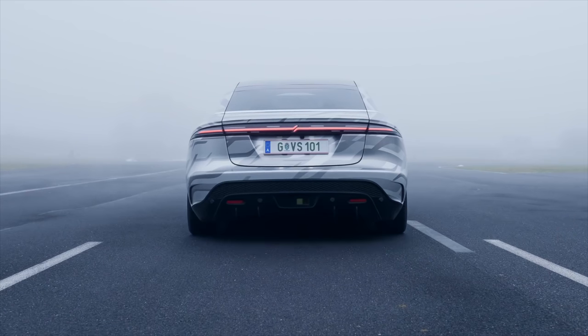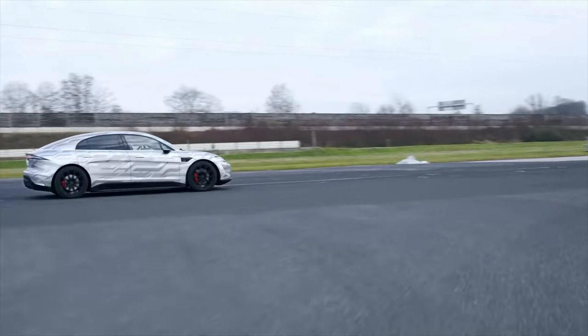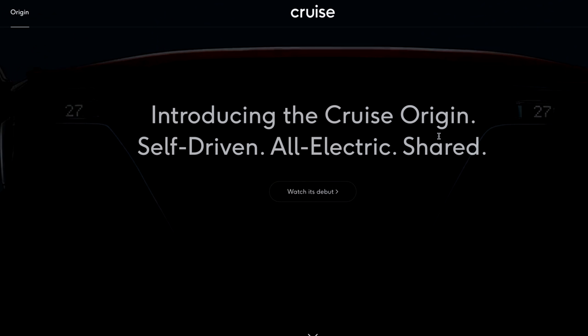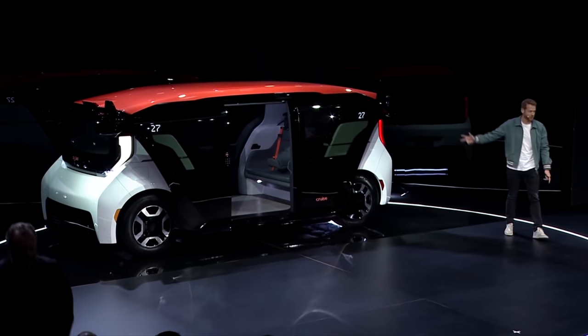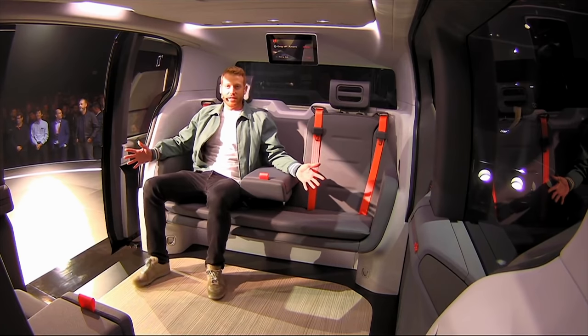Moving on to the Vision S — this was the concept car from Sony that made its appearance last year. It is now fully testing on public roads, both in Australia and Europe, which is really interesting. I think the world of autonomous and electric cars is just taking off — just like the rumored Apple car, we'll probably see cars from Sony, Samsung, and LG. Just like having all those choices for smartphones, you'll now have those choices for cars. Another cool car concept was the Cruise Origin, a subsidiary of General Motors — a self-driven, all-electric shared vehicle, essentially like a taxi or Uber in the shape of a box with no driver that picks people up and drops them off.